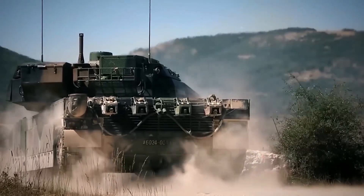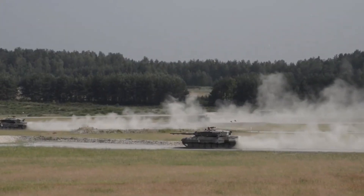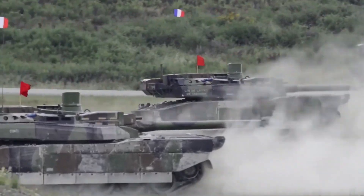Mobility. The tank's combat weight of 56 tons positions it as one of the lighter main battle tanks in the world. This comparatively light structure, coupled with its powerful engine, results in one of the best power-to-weight ratios among western tanks — 27 horsepower per ton.